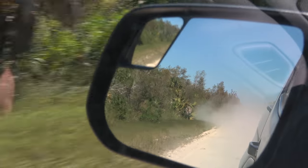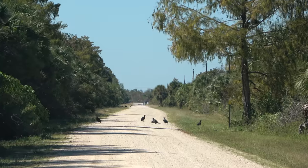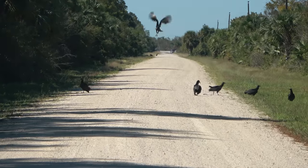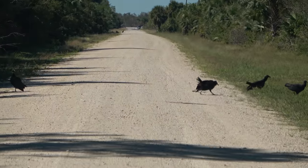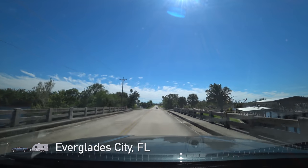Let's go back to civilization and have some lunch. Coming through. We've decided to come to Everglades City for lunch.